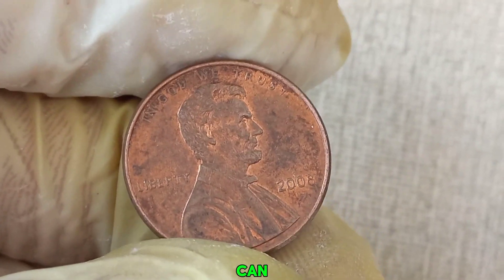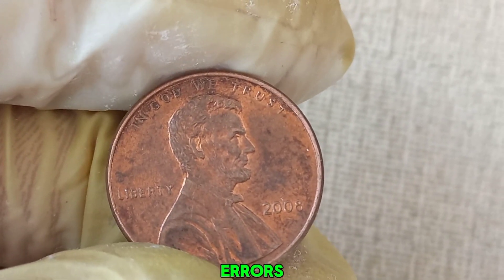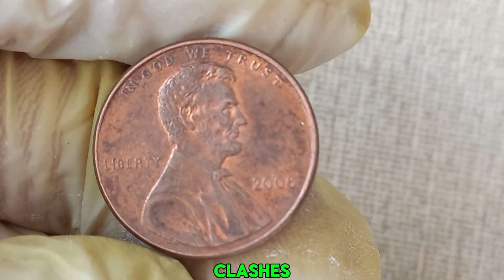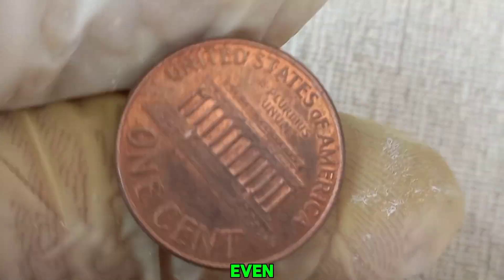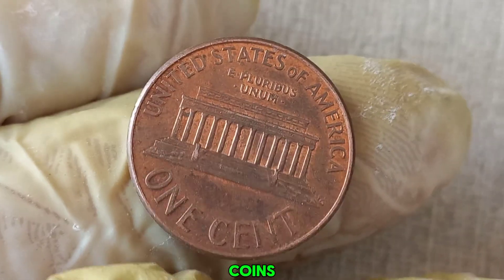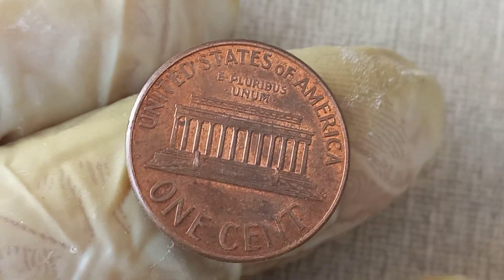The value of a coin can skyrocket due to rare errors. Some of the most valuable errors include double dies, off-center strikes, and die clashes. In extremely rare cases, a coin with a major mint error can be worth thousands, even millions of dollars. One example of an error to look out for is the double die error, where the coin's design is stamped twice, creating a shadow effect. This error is highly sought after by collectors.